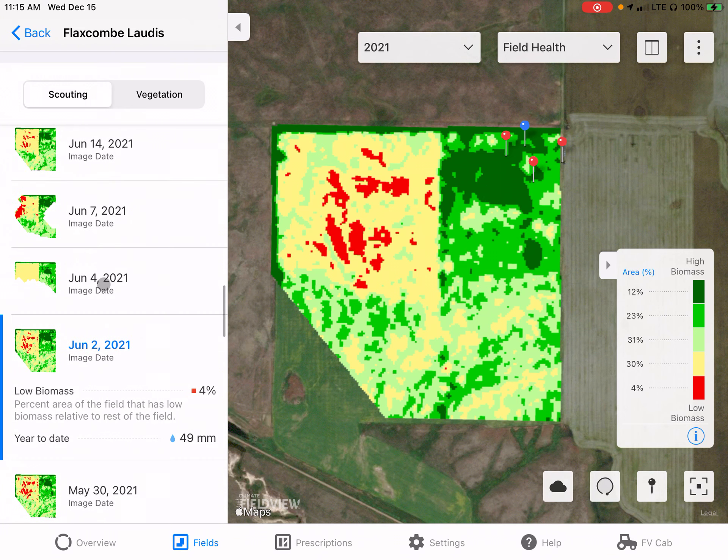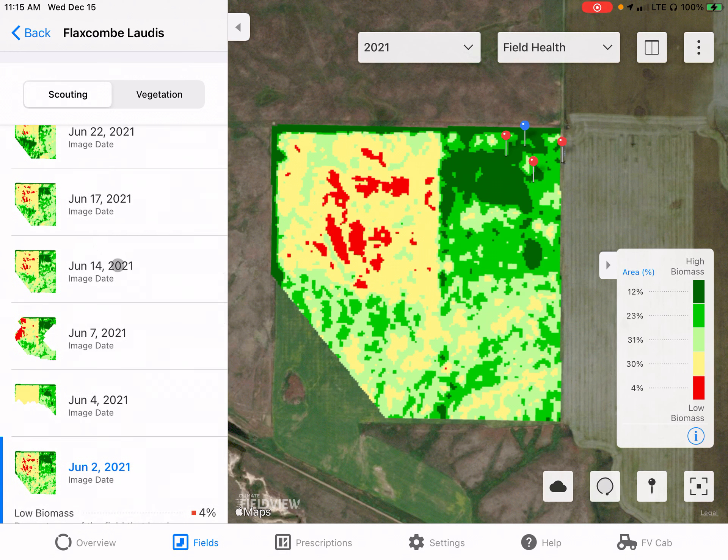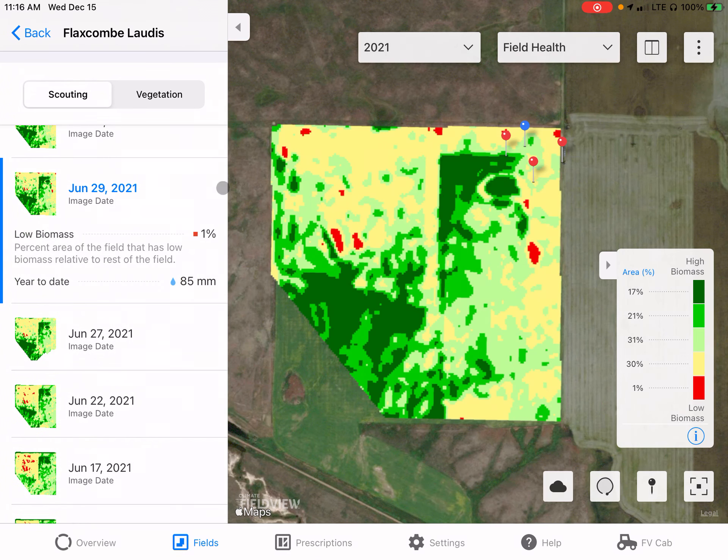Scrolling up to around June 14th, this is when the grower went and sprayed Lottis. He filled up a sprayer and did a couple of passes. Going to the June 29th image, you can see he sprayed this north headland as well as the east edge of the field, and you can absolutely see the difference that Lottis made — exactly where the sprayer went.